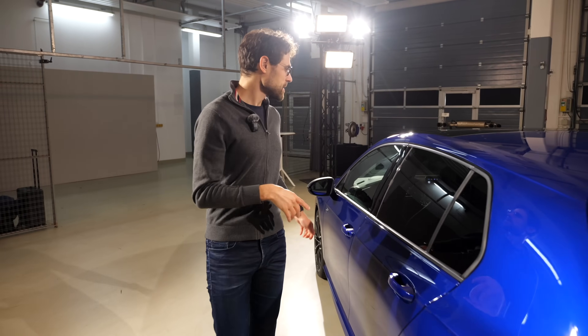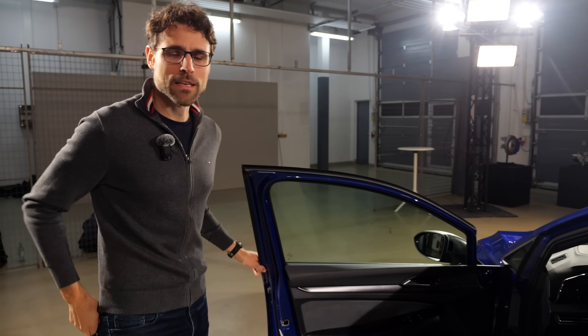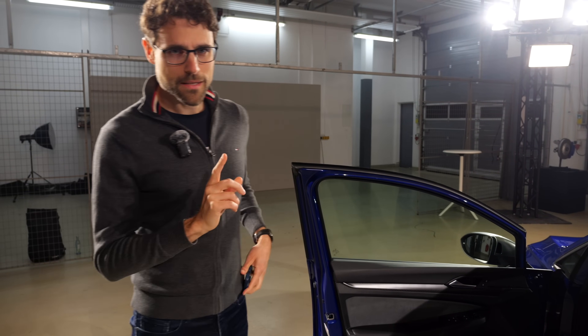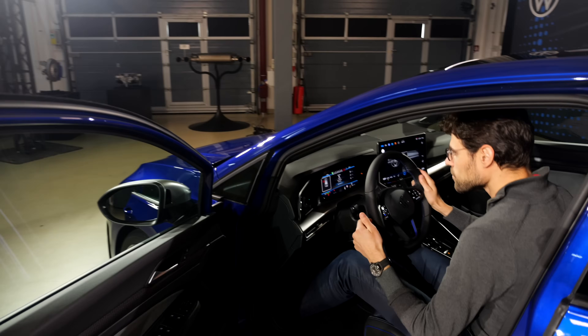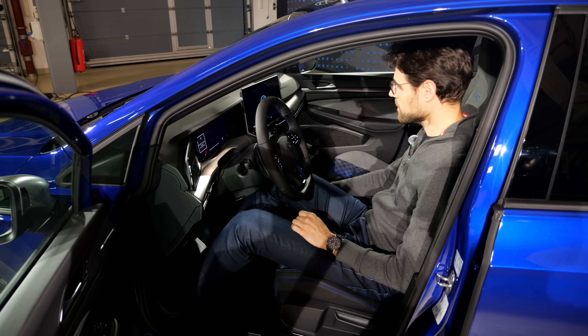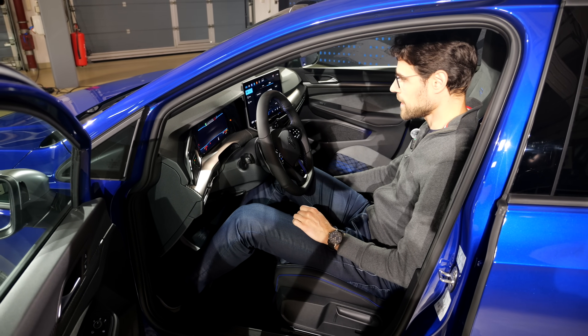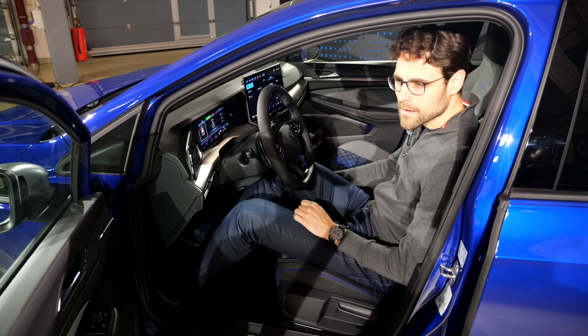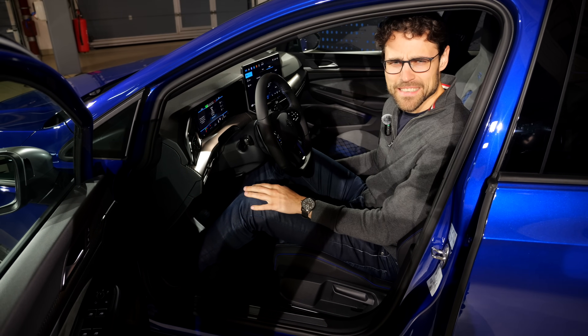There's a special trick: when you hold the start-stop button for one and a half seconds before pressing the brake, the car starts up in a more emotional way. Let's try that out — hold first, then hit the brake. There we go — nice, isn't it?